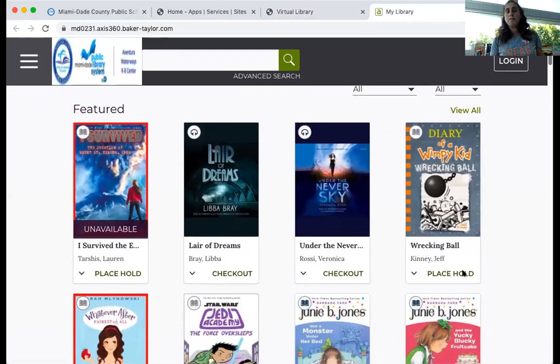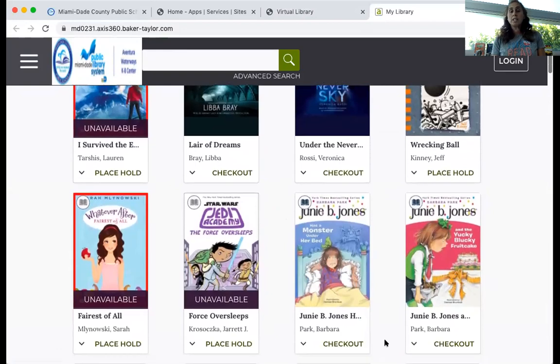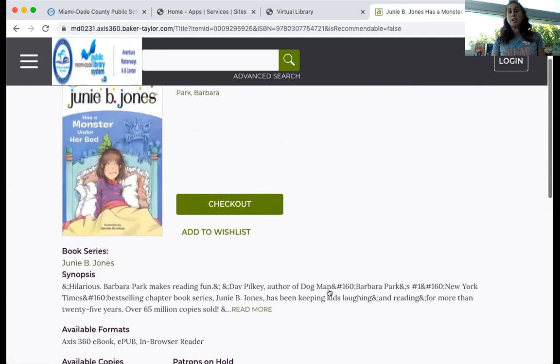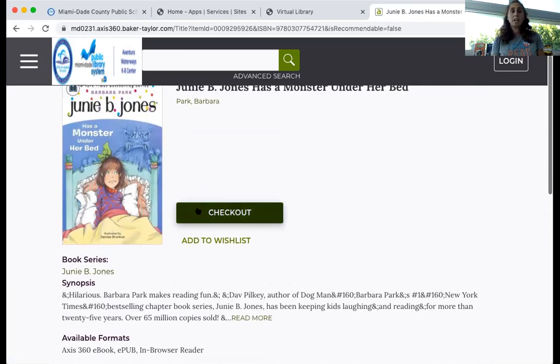You can pick a book. Now if it says "place hold," that means somebody already checked it out. But if it says "check out," then we can check it out. For example, let's say I wanted to read Junie B. Jones — it says check out, which means I can check it out. It's going to tell me a little bit about the book so I can decide if I want to read it. If I say yes, I can click on check out.